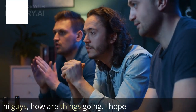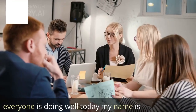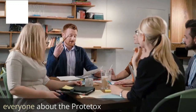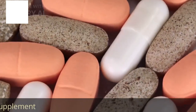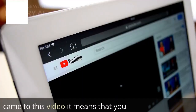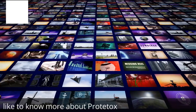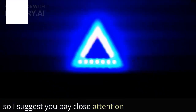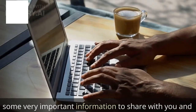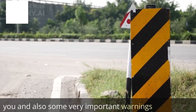Hi guys, how are things going? I hope everyone is doing well today. My name is Emily and today I came here to talk to everyone about the Proteitox supplement. So if you did your research and came to this video, it means that you like to know more about Proteitox. So I suggest you pay close attention to the end of this video — I have some very important information to share with you and also some very important warnings.